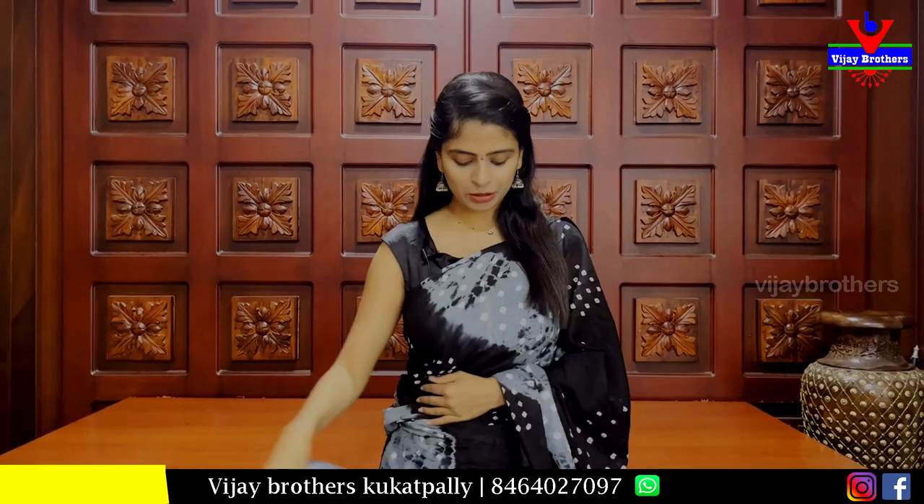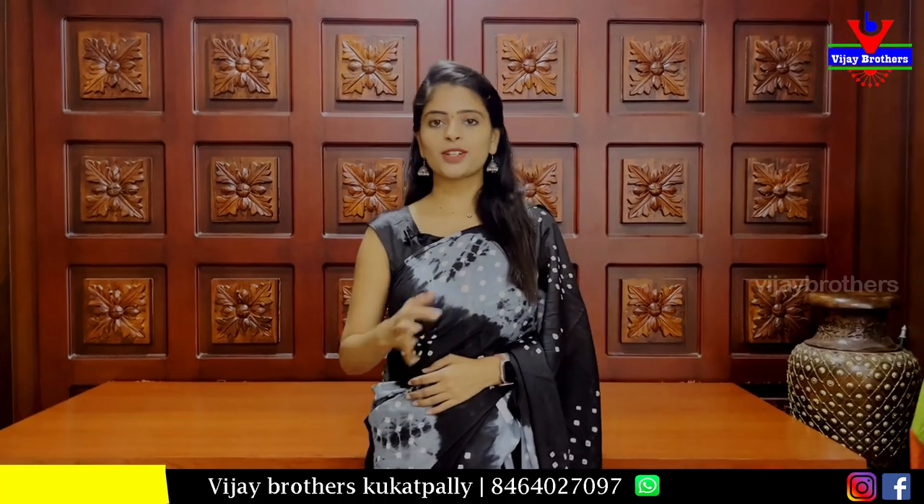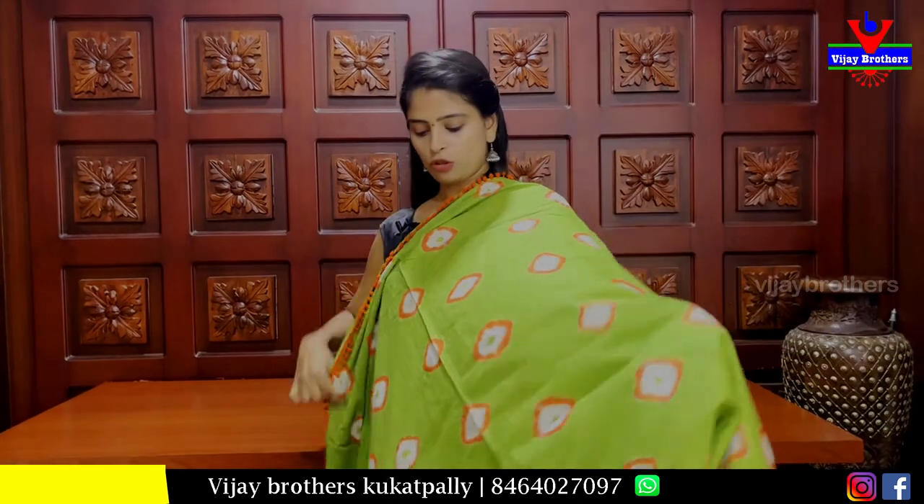The price is Rs. 800. You can find a lot of uses for it — office wear, traveling. If you want to give it as a gift, this is the best option. There are many patterns available in bandhini.